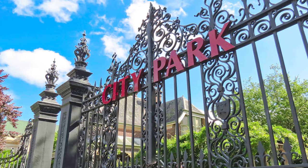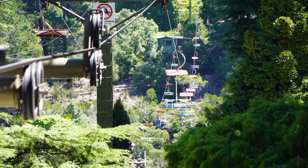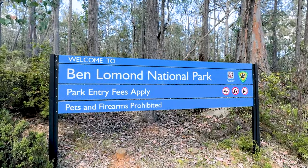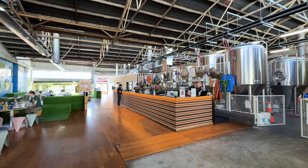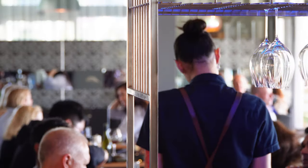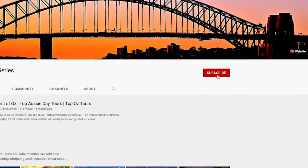In this video we'll pound the pavement on a walking tour with Launceston by Foot, get arty at the Queen Victoria Museum and Art Gallery, fly high on the Cataract Gorge Scenic Chairlift, climb every mountain — well one at least — in Ben Lomond National Park, try some top drops at Duquesne Brewing, and much more. But before we set sail, take a moment to subscribe to our YouTube channel for more inspiring travel ideas.